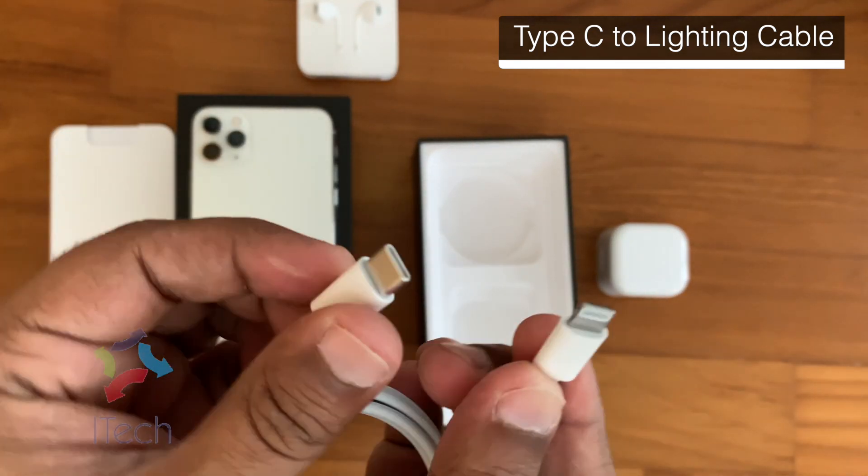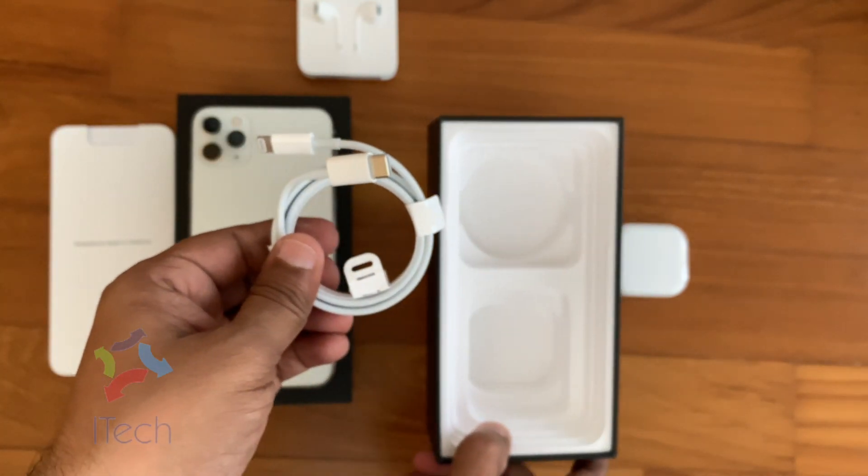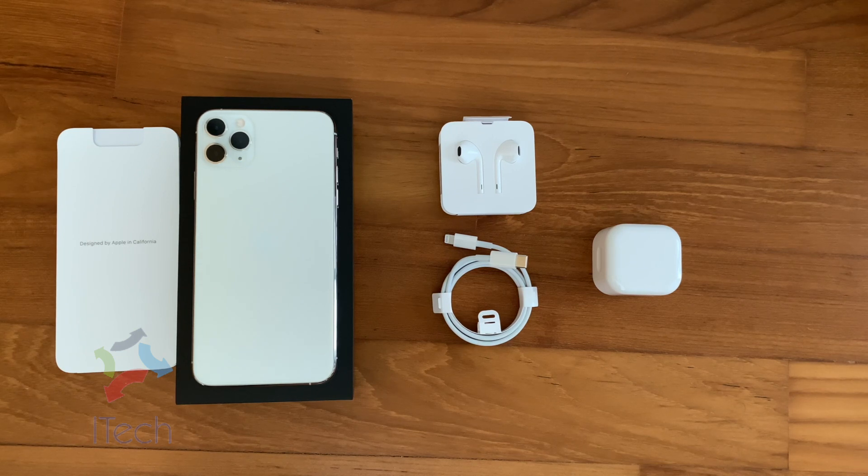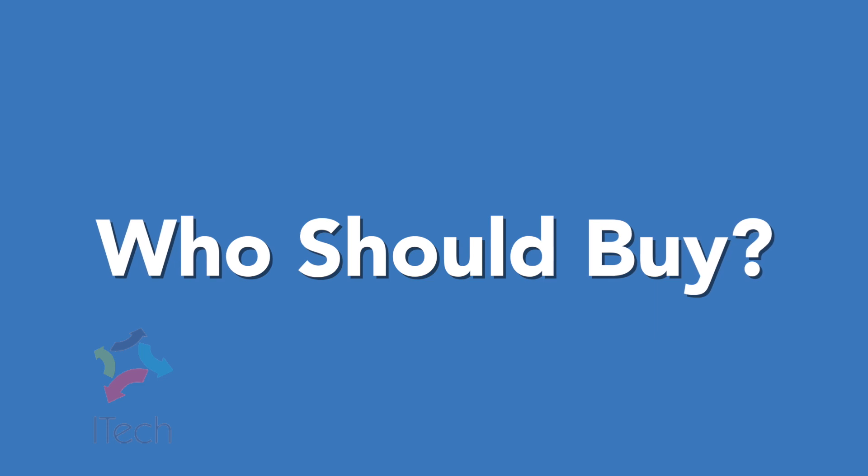I am blown away by how the three cameras are so well integrated. Bigger batteries and iOS 13, which is optimized for usability. Who should buy?